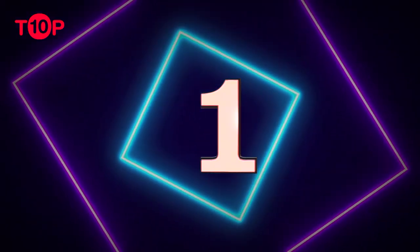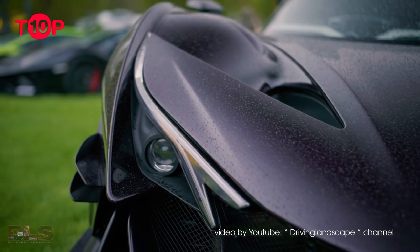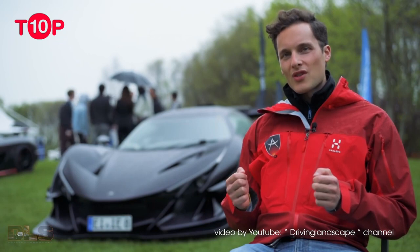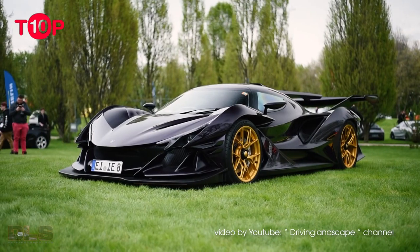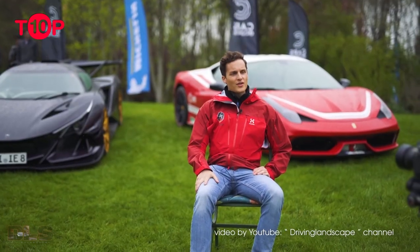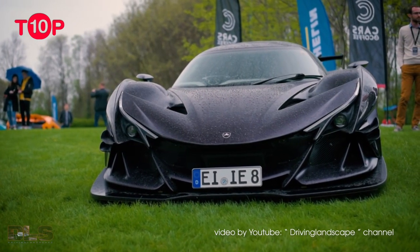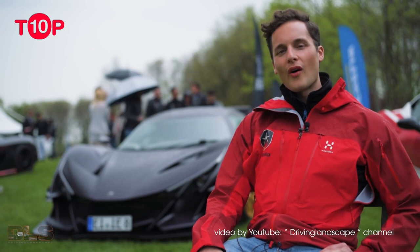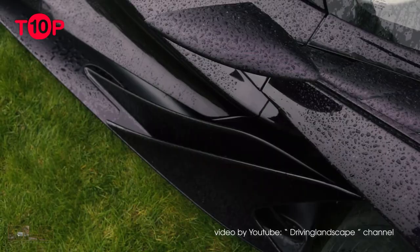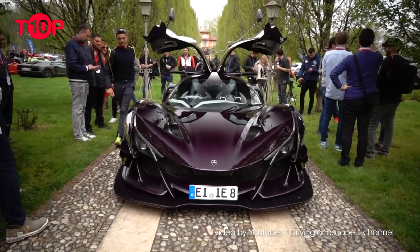Number 1: Apollo Intensa Emozione. The Apollo Intensa Emozione is an epic collaboration between Apollo Automobili GmbH and Manifattura Automobili Torino (M.A.T.), the people who made the F430-based new Stratos. The design theme revolves around nature, insects, and marine animals, and has been optimized for maximum airflow. Thanks to the extensive use of carbon fiber for the body and monocoque chassis, this mid-engine masterpiece weighs just 2,755 lbs (1,250 kg).